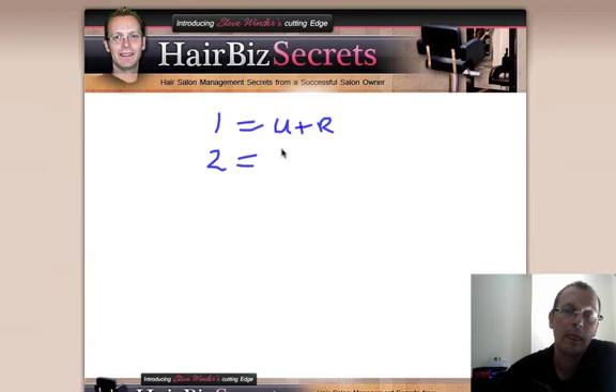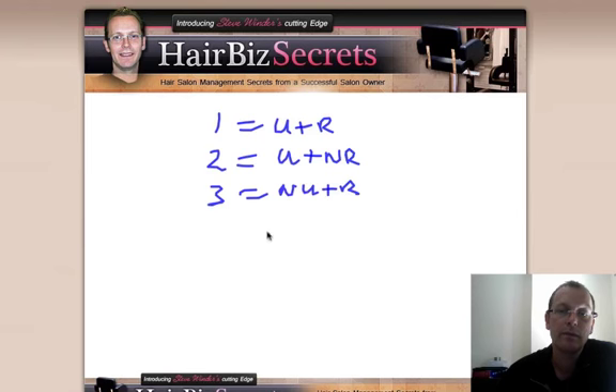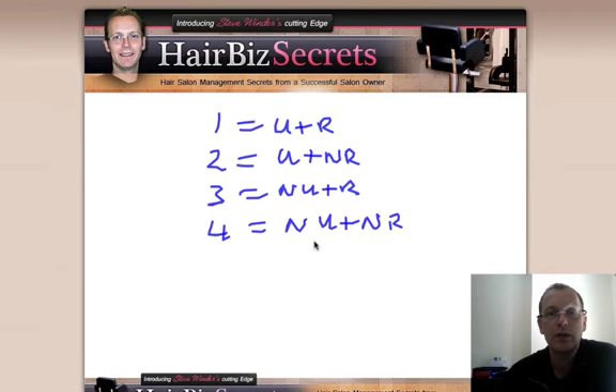Number two would be urgent but not relevant — something that needs doing urgently but is actually not relevant to your goals. Number four is not urgent and not relevant. The great thing about these ones is that you can start giving them out for other people to do and just keep a check on them. If they're not urgent and not relevant it doesn't really matter when they get done — it's not going to affect your business anyway. So it's a really good delegation tool.